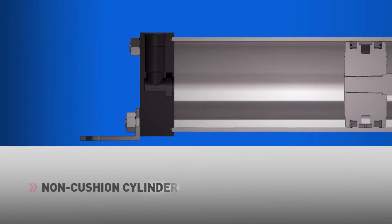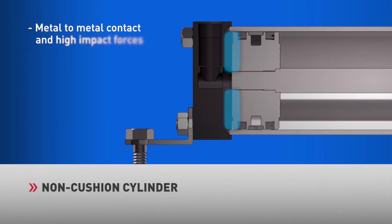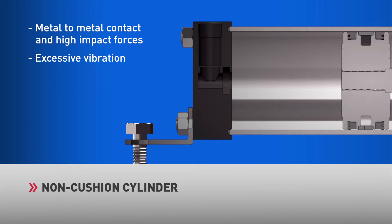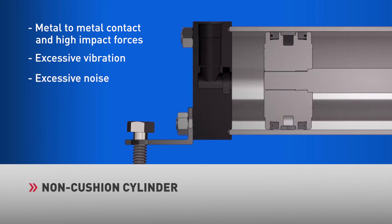A non-cushioned cylinder allows for the quickest cycle rate. However, in this configuration, there is no impact dampening, causing metal-to-metal contact and high-impact forces at the end of stroke. High-impact forces create excessive vibration in both the cylinder and peripheral components. This vibration is high in frequency, creating excessive noise levels.